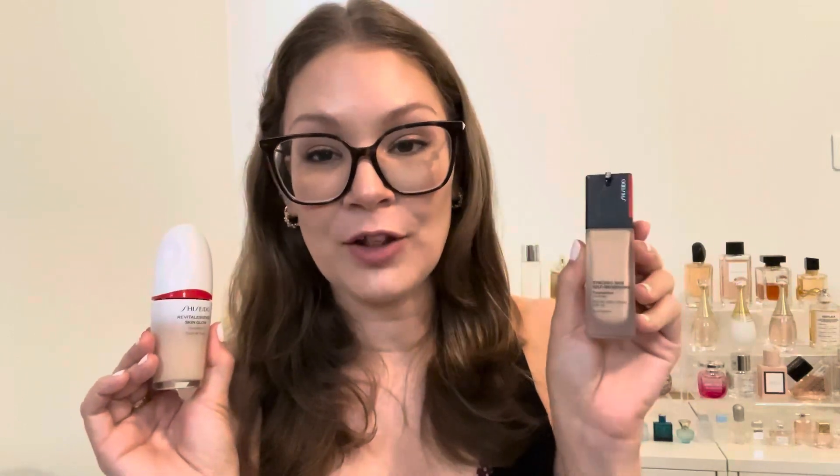The Revitalessence is my personal winner — there's just a je ne sais quoi about it on skin, especially surprising since I tried the Synchro Skin first and thought there was no way the other one could top it. I'm glad I have both since they're great for different occasions. Let me know your thoughts in the comments, whether you've tried them or plan to. Hopefully you're all having a great day — see you in the next video!